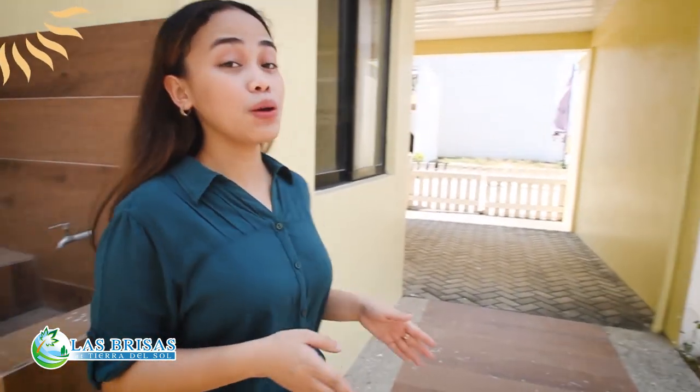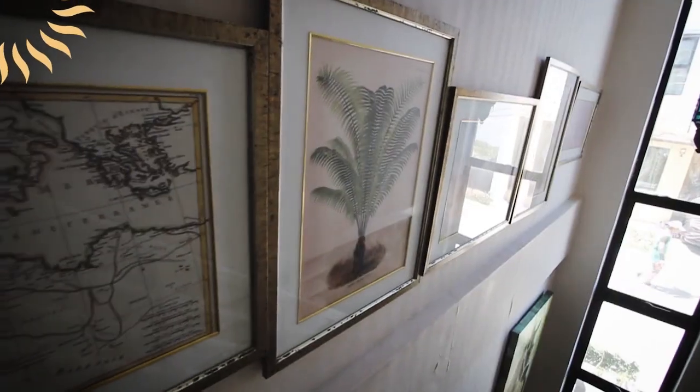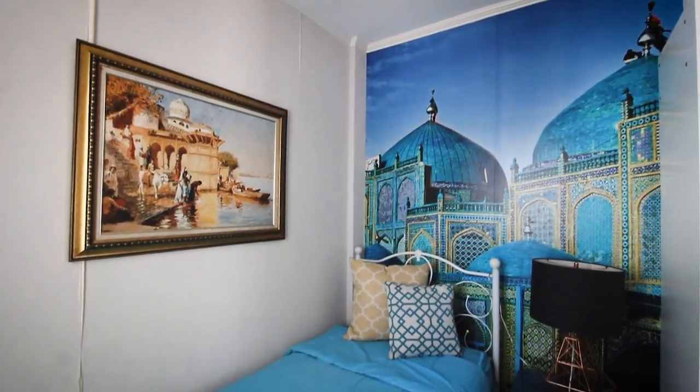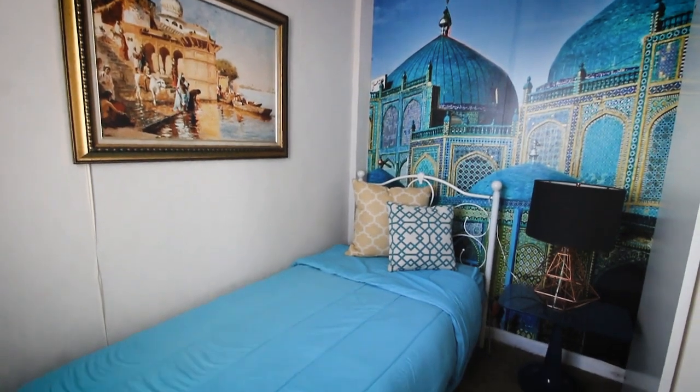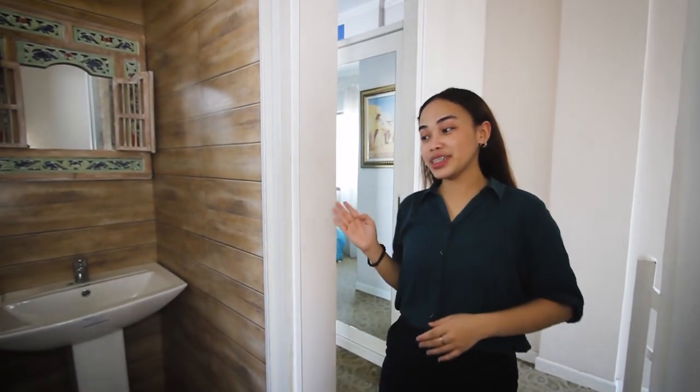Right next to your kitchen is your door to your service area, which has a utility space and also has a sink on this side. Then you have a pathway going back to your carport. We're back inside now — let's check the second floor. As you go up, you will notice the big glass window that gives natural light to the whole staircase. On the second floor, let's check bedroom one — in this bedroom you can fit a single bed, a side table, and a closet. There is also a window in this room.